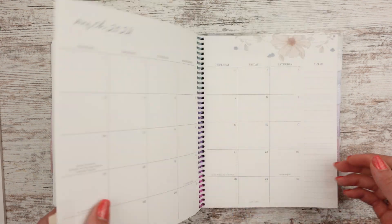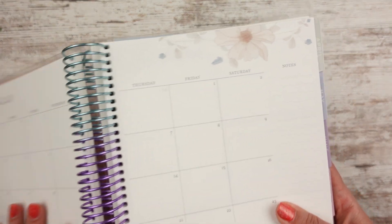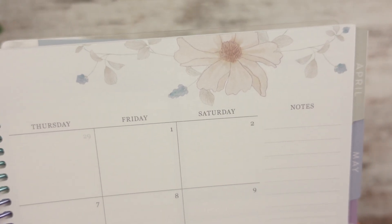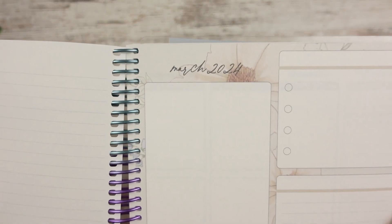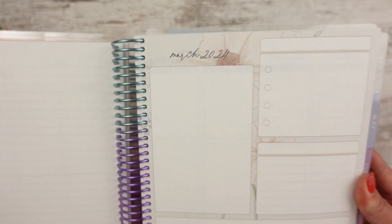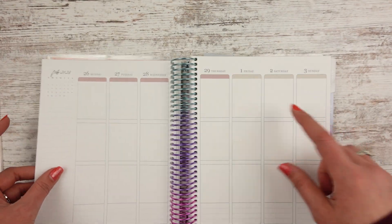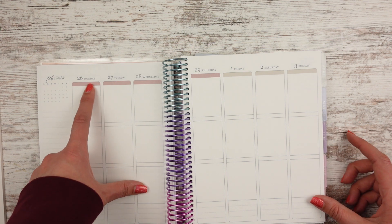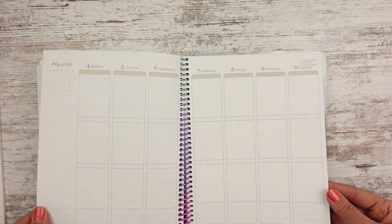We have different flowers up here for March — that's pretty. And then that's what it looks like in the at-a-glance or currently page, whatever you want to call that. The weekly spread for March goes to a tan — see, that's pretty neutral. But I do know that if I use a transparent washi, you're going to be able to see right through. It's very true.